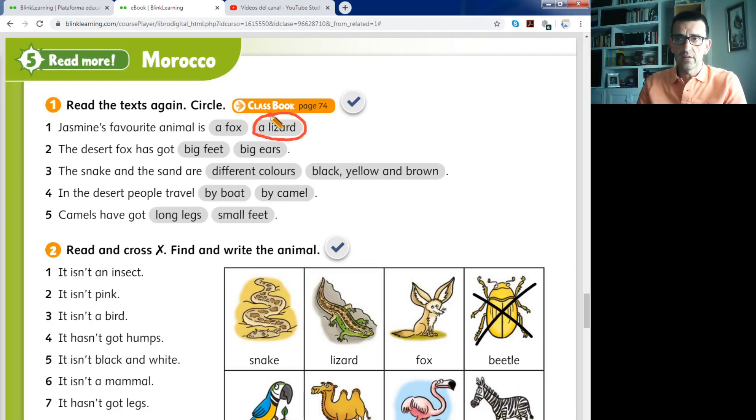So you circle the correct answer. And the same you do with number two, number three, number four and number five. Please don't invent the answers. If you don't remember, read the texts again on page 74 and get the information.